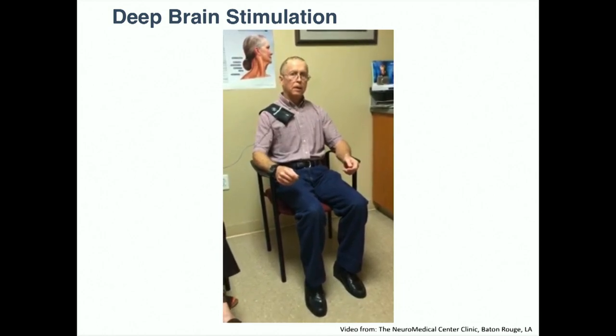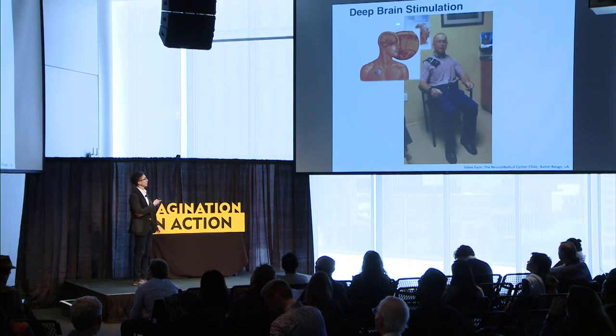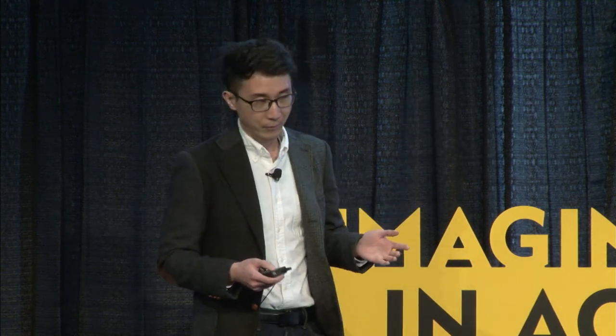We'll shortly see what the stimulation does — when it starts, you see how it stops the tremor. This is a great technology and it works, but unfortunately it involves physically implanting a metal electrode into your brain, which involves complicated surgery.